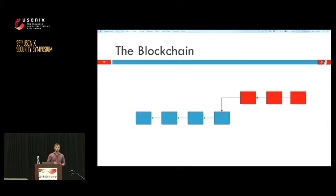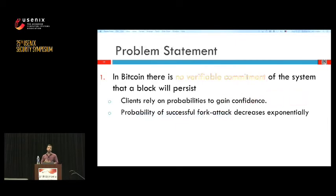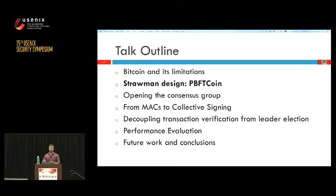To sum up the problem: Bitcoin has no verifiable commitment that a block is going to persist. Clients rely on probabilities — the deeper a block is in the blockchain, the exponentially harder it gets for an attacker to create an alternate history. So we are going to change this by creating a verifiable commitment, and the first step to that is practical Byzantine fault tolerance.